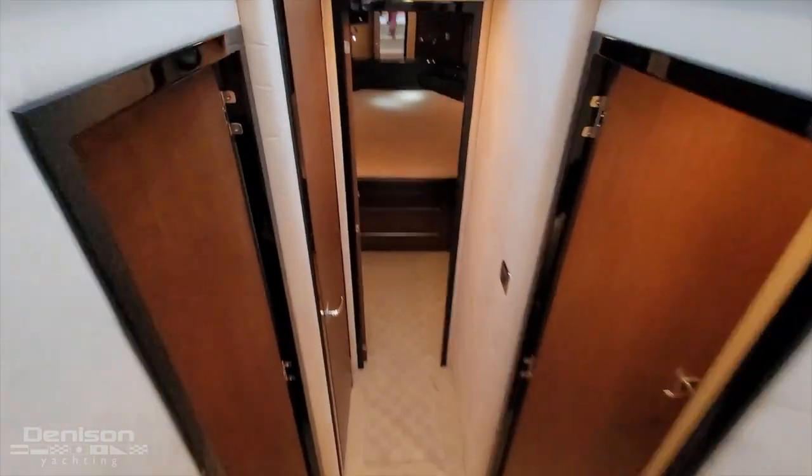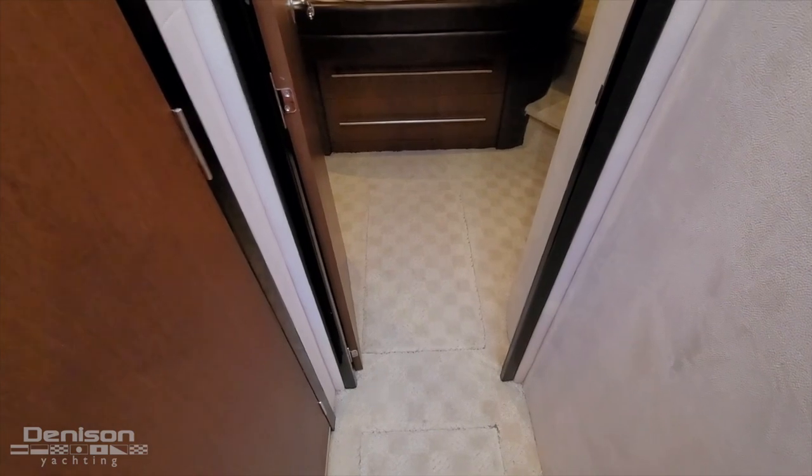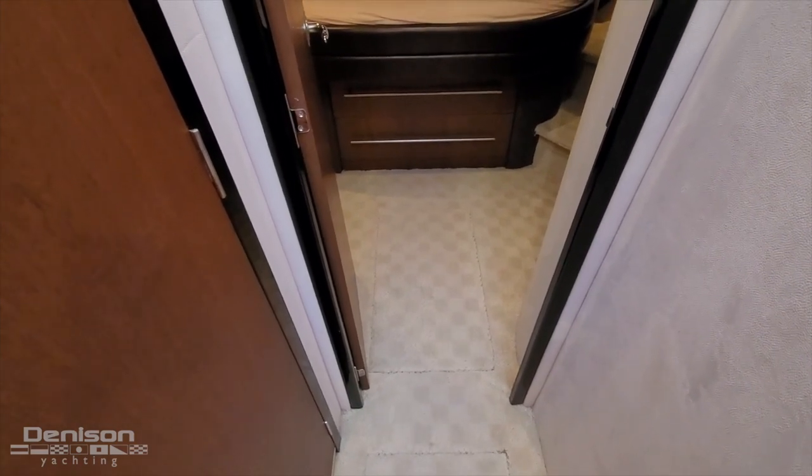Just under here you have your sump pump, and under the forward plate are the two vacuum flush pumps. So they make everything easy to get to for servicing.